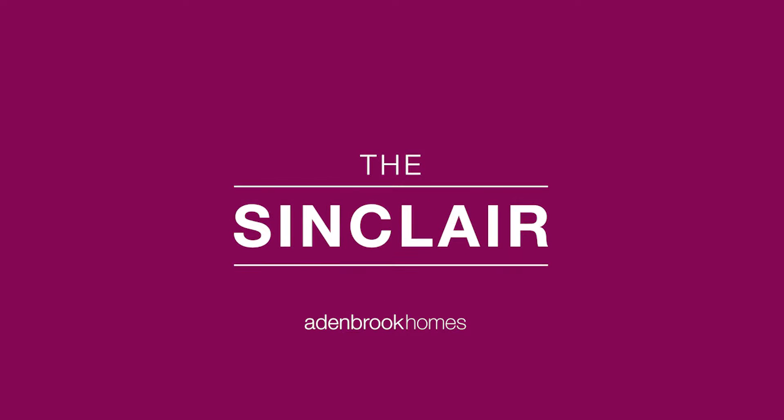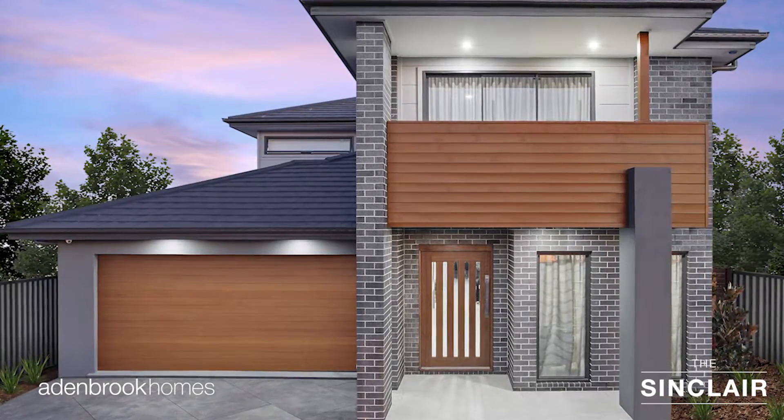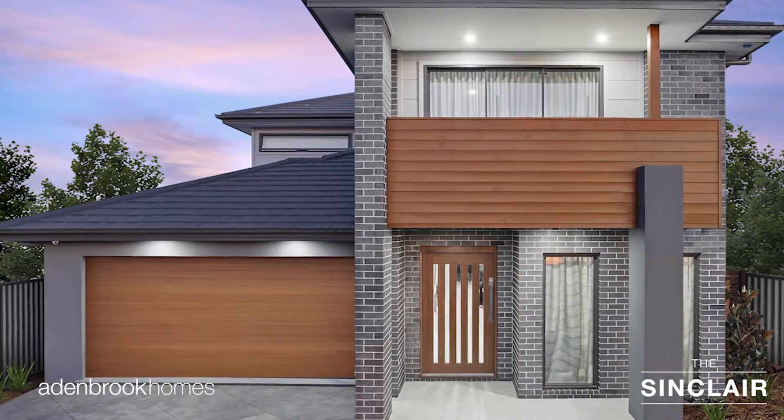Welcome to the Sinclair by Aidenbrook Homes. This double-storey home features the ever-elegant Morgan facade and is a home that proves you can indeed have it all.